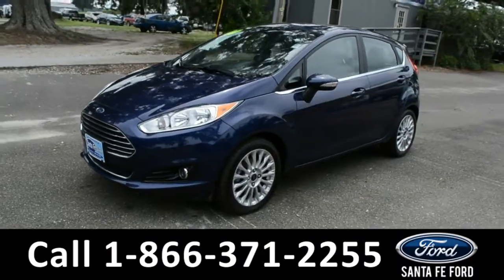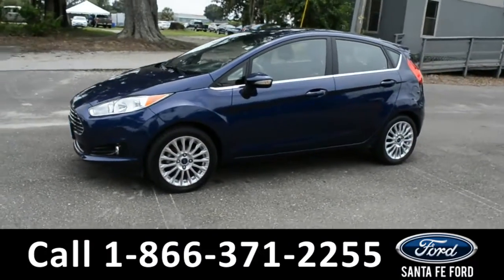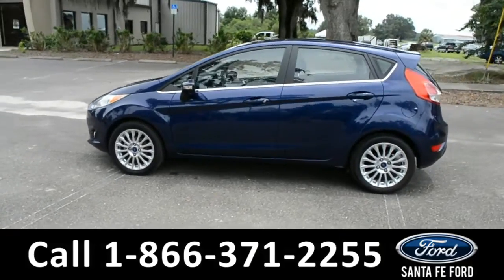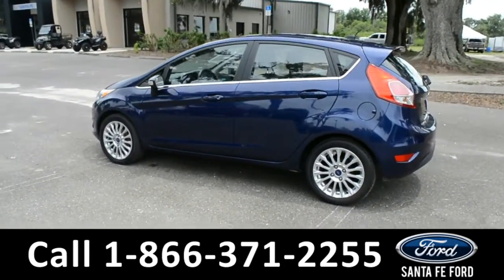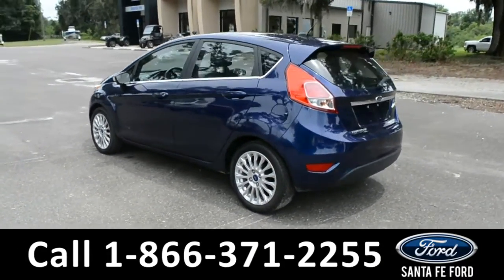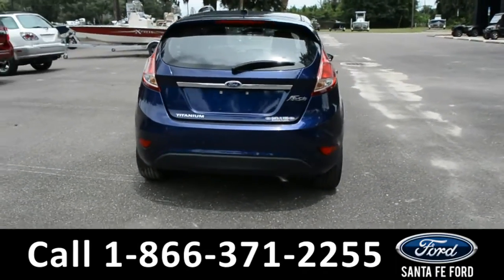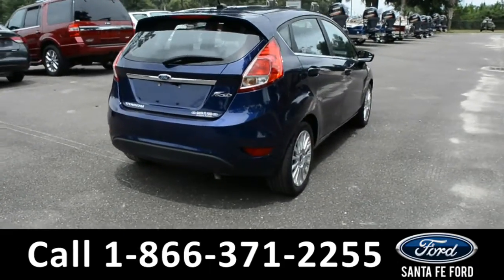Here we have a 2016 Ford Fiesta Titanium with fog lights, alloy wheels, remote keyless entry, solar tinted windows, and a spoiler. For more information on this vehicle, please visit us online at SantaFeFord.com, or give us a call at the number located down below.